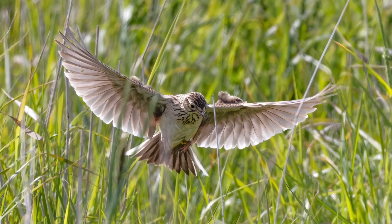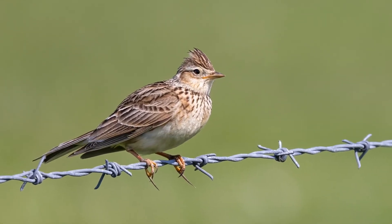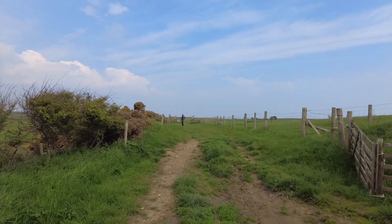Anyway, I'm rabbiting on again — got a skylark taking off out of the fields here, you can probably hear them. It's lovely, very warm, about half past nine in the morning. It's very close and humid. We're going to go and see what we can see, so keep watching and I'll see you in a bit.